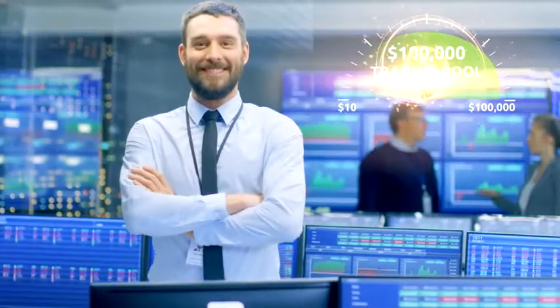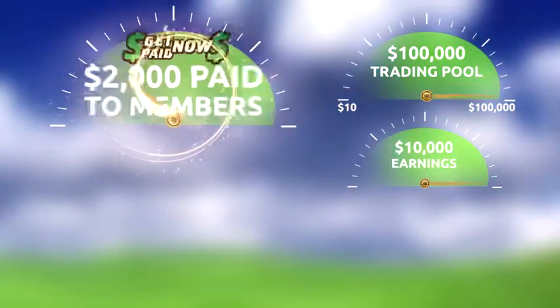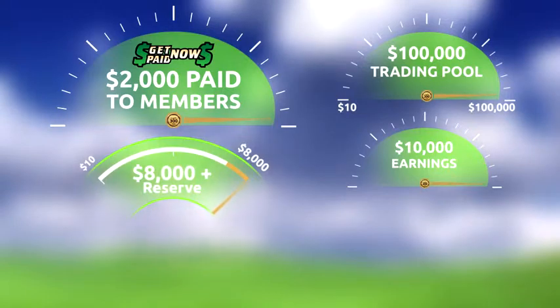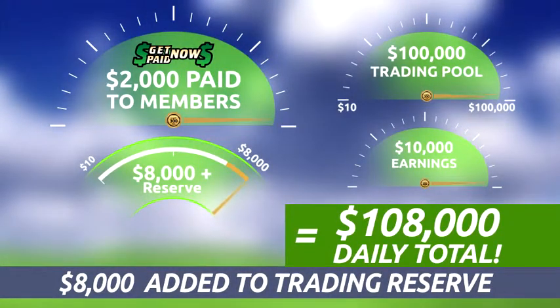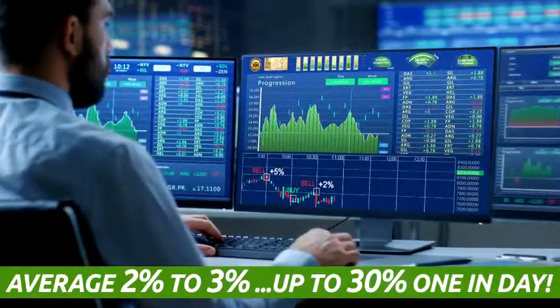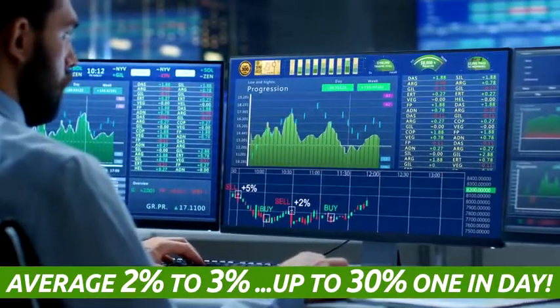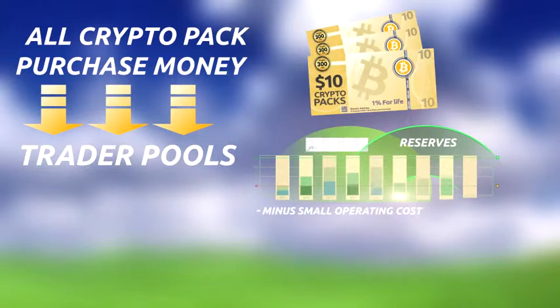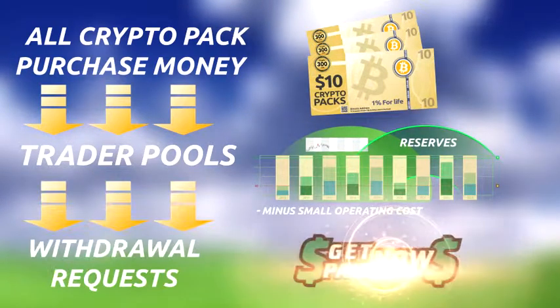You can always count on earnings of 1% to 2% each day because Crypto 300 Club management prepares for the good days as well as the bad days. For example, if one of our traders is responsible for a pool of $100,000 and earns $10,000 that day, up to $2,000 is automatically paid to members depending on the pay cycle, and the remaining $8,000 is placed into a reserve account for use at a later time. It is very important that club members understand this concept. Our crypto traders earn an average of 2% to 3% per trade and sometimes as much as 30% in just one day.